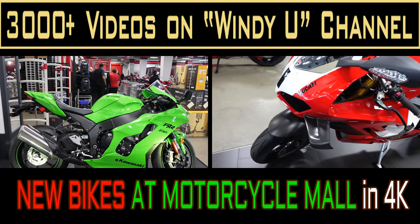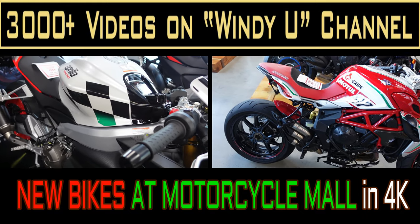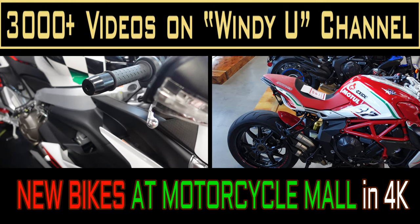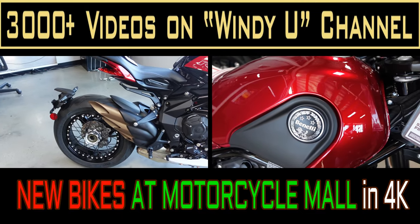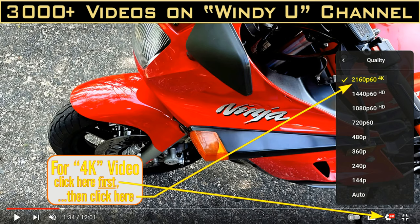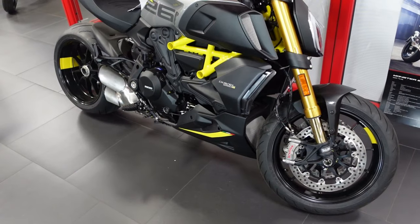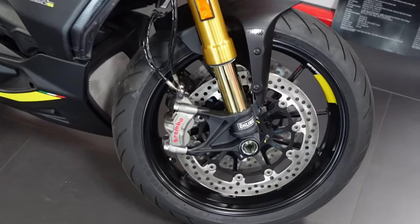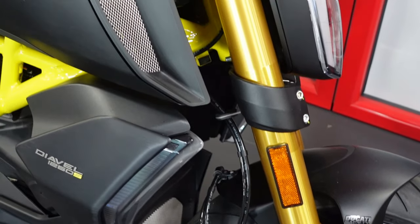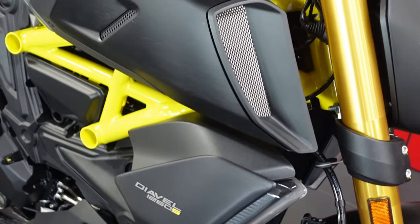I'm lucky enough to live not far from Motorcycle Mall. Motorcycle Mall is kind of a unique place — I don't know of any place bigger or that carries more brands, and their new bikes are on display this time of year. You can watch this in 4K; all you have to do is adjust your device. I like to go down there and just check out all the new bikes. They carry almost every brand that I can think of.